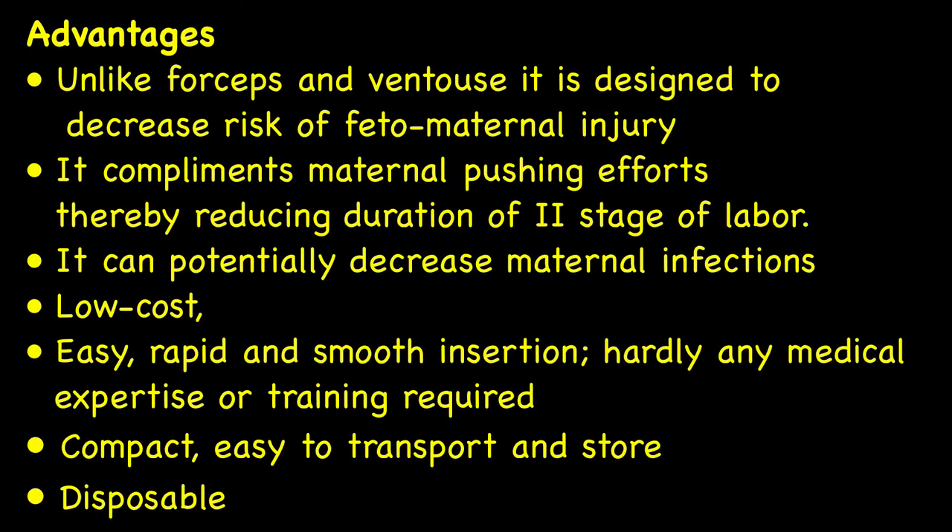The advantages of the Odon device are as follows. Unlike forceps and ventouse, it is designed to decrease the risk of fetal and maternal injury. It complements maternal pushing efforts, thereby reducing the duration of the second stage of labor. It can potentially decrease maternal infection. It has low cost. It is easy, rapid, and smooth during insertion. It requires hardly any medical expertise or training. It is compact and easy to transport and store.